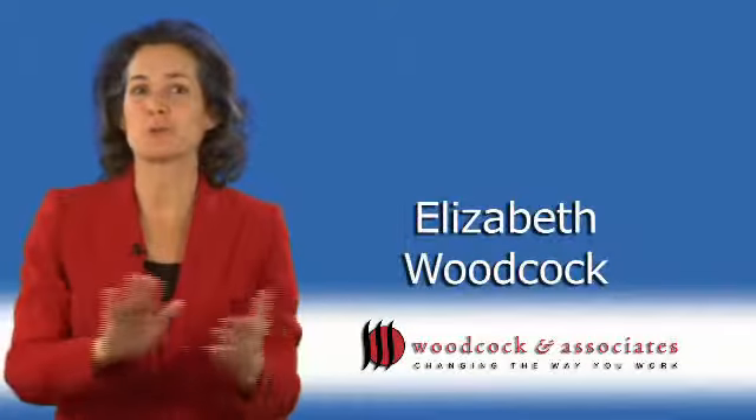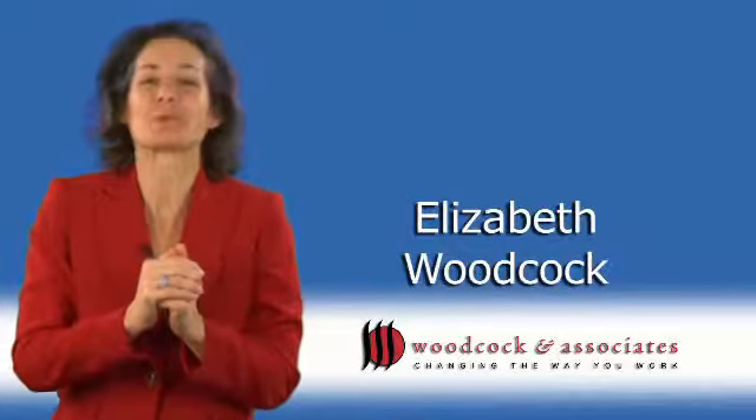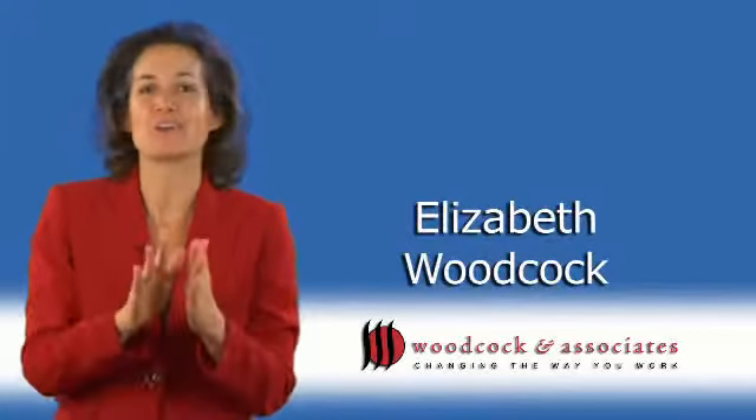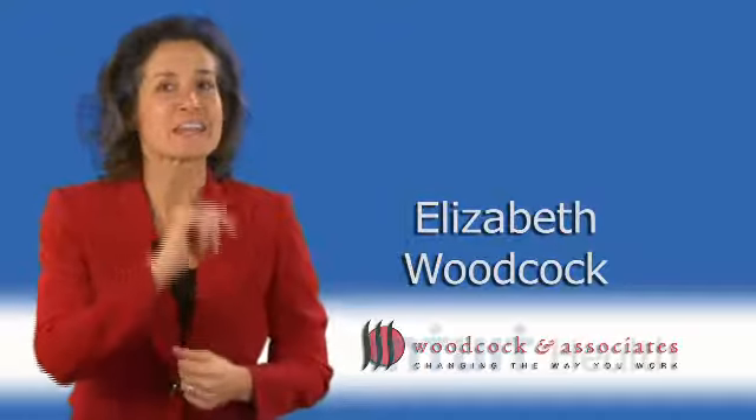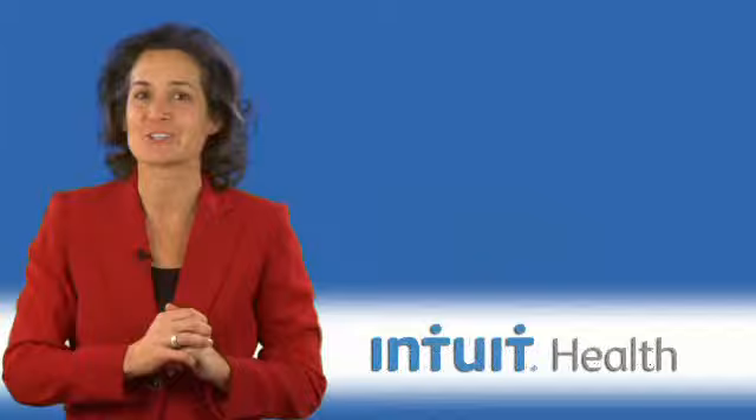Portals create an incredible amount of value for your medical practice. Hi, I'm Elizabeth Woodcock and I'm here today to tell you some great ideas that I've seen practices use to really communicate that value to their patients.